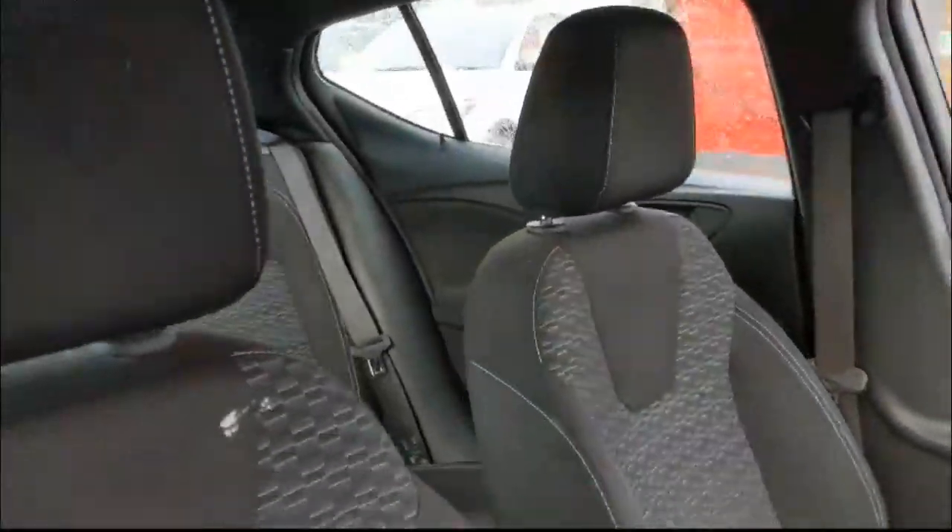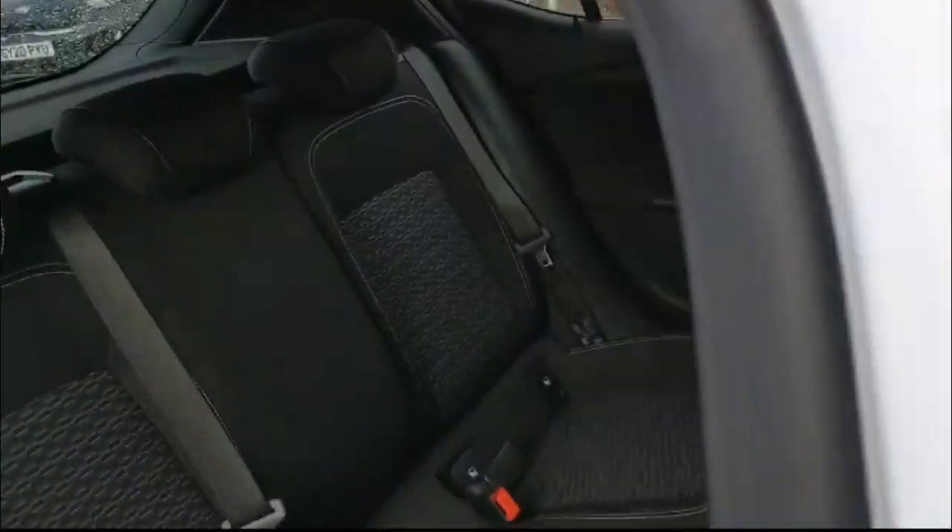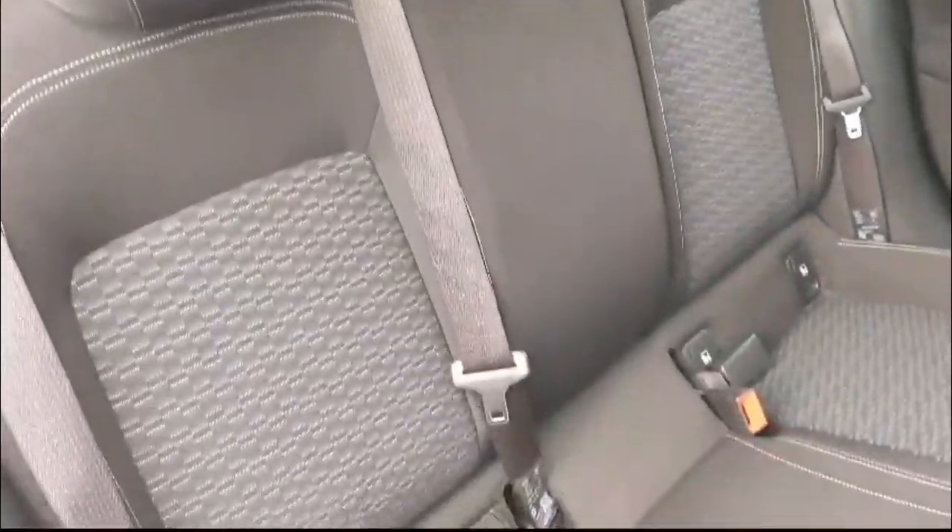Sport style front seats are finished in grey cloth trim. Inside the rear is a spacious seating area with individual headrests, plus ISOFIX provision on the outer rear seats.